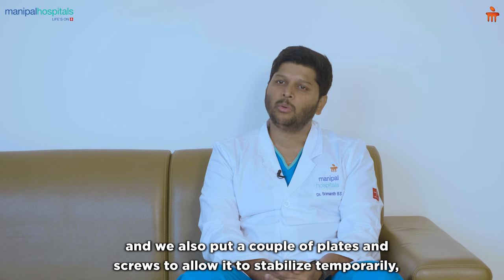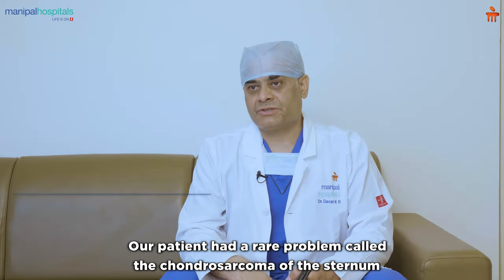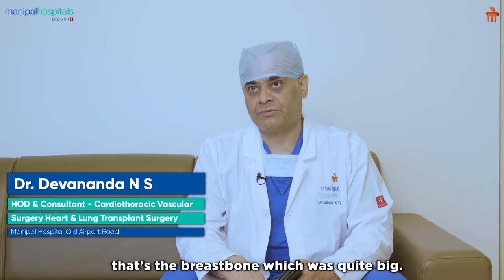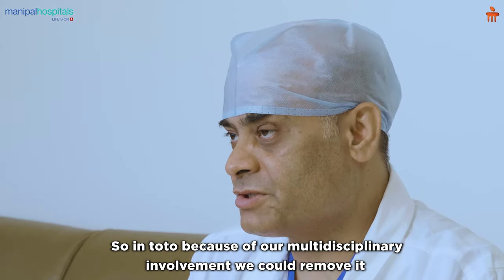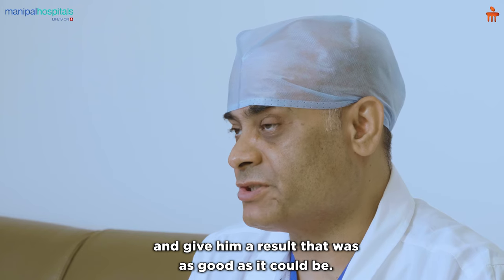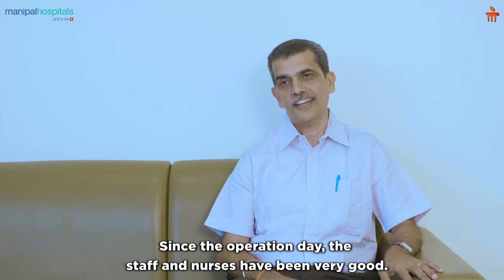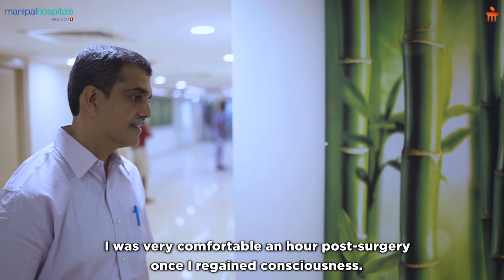Following this, the plastic surgery team reconstructed with a muscle flap, and we also put a couple of plates and screws to stabilize it temporarily, which were removed a year and a half later. Our patient had a rare problem called chondrosarcoma of the sternum — the breastbone — which was quite big. Because of our multidisciplinary involvement, we could remove it and achieve a result as good as it could be. The patient noted that all the staff were very helpful and he felt very comfortable throughout.